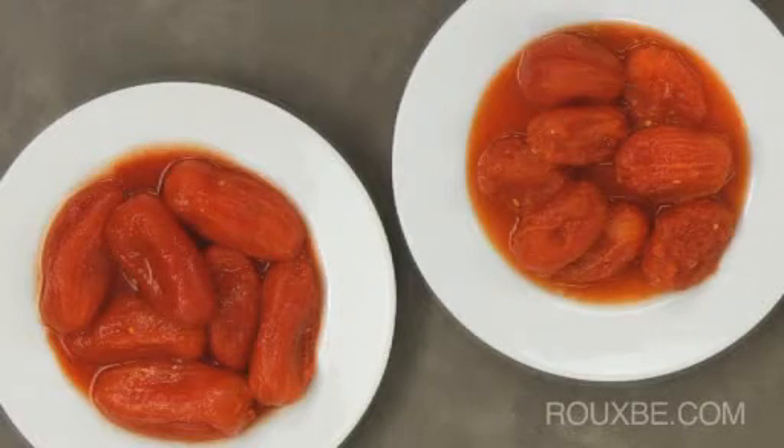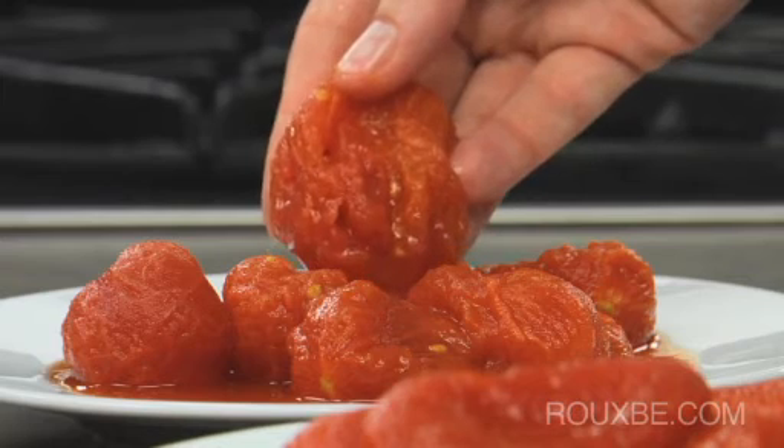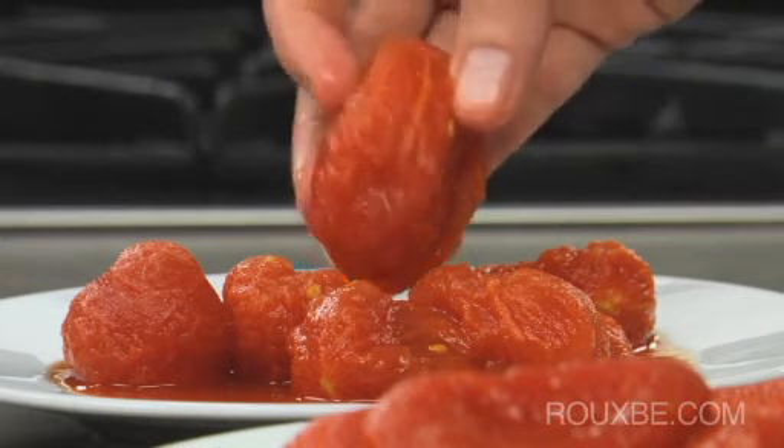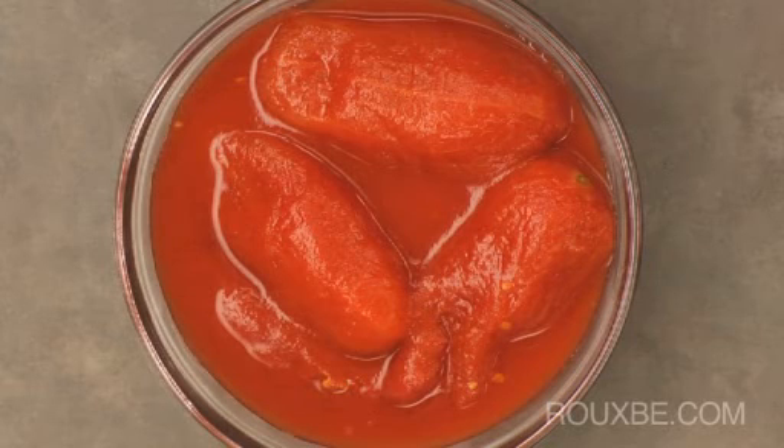These lesser quality tomatoes are not as bright and sweet, which means they were likely canned before they were fully ripened. You can also see they have a mushier texture, due to the added preservatives. Though higher quality canned tomatoes are more expensive, it's worth it to spend the extra, especially when the tomatoes are the main event to the dish.